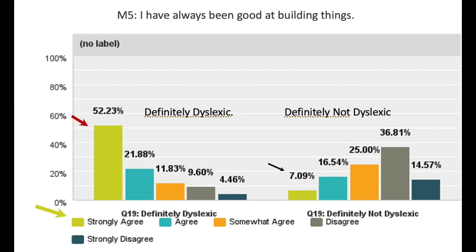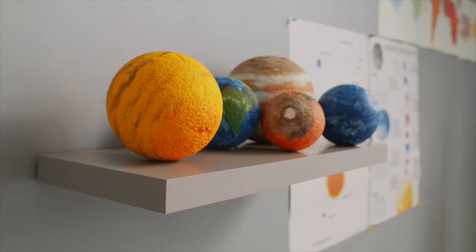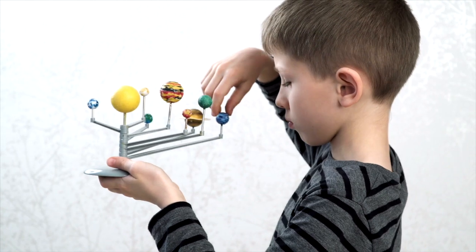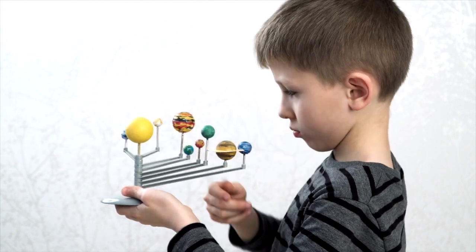Over 52% of definitely dyslexic people surveyed strongly agreed with another statement, compared to 7% of definitely not dyslexic people. Responses to the statement "I prefer diagrams or pictures to written instructions or explanations" showed 70% of definitely dyslexic people strongly agreed, compared to 15% of definitely not dyslexic people. In IMAP activities, developing physical models and design prototypes can encourage strong hands-on learners to more fully engage with mission activities.